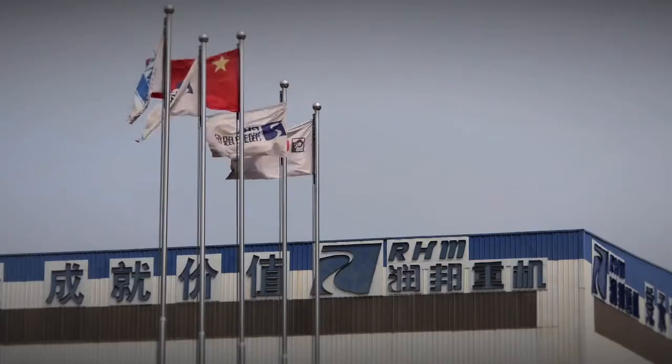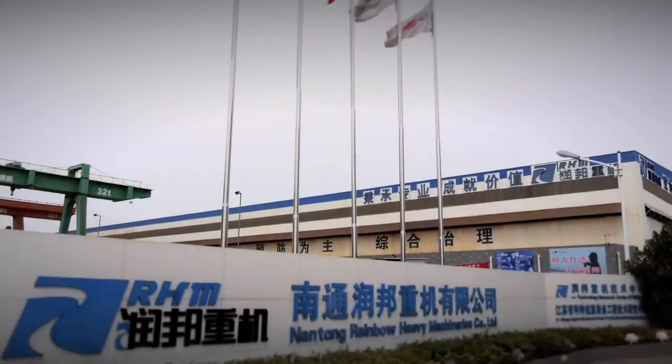We're in China, in Nantong. That's approximately a two-hour drive from Shanghai. We're here at RHM, that is the contracted party that is building the cranes for Colmar. At the moment, 10 cranes are being constructed here.